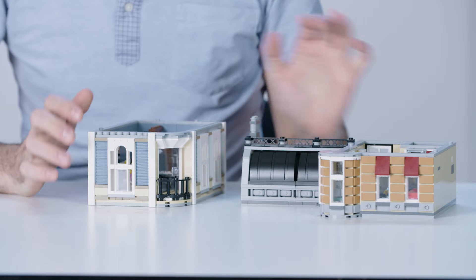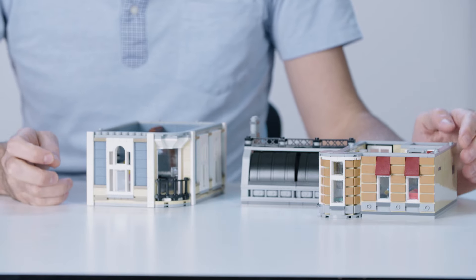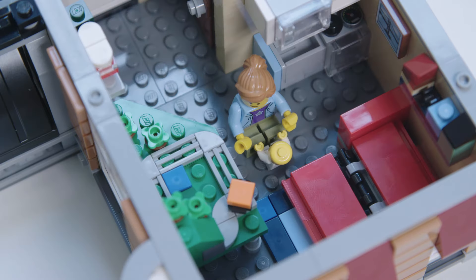And then we follow that music up to the upper floor. You can see the nice dance studio here with a beautiful reflective mirror and a piano. And then as we go across the way, you see a LEGO fan apartment. She's really trying to make the best use of her space — she has this comfy fold-out couch. And besides that, there's just LEGO everywhere, very much like my house.